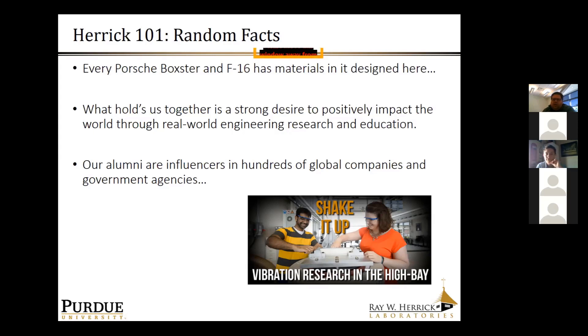Almost everyone that graduates from the laboratories — undergraduate or graduate — has a story about how their research led directly to some impact in the world. That's something that excites us and really holds us together. We have a strong desire to positively impact the world through real-world engineering research and education, and that's something we strive for and take very seriously at the labs.